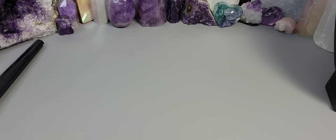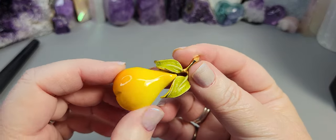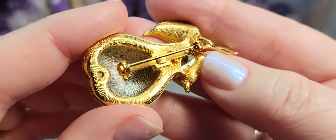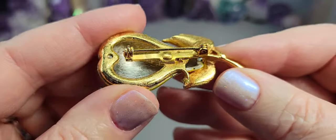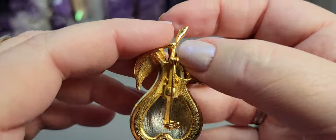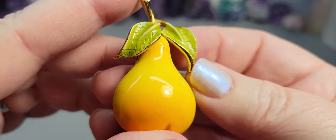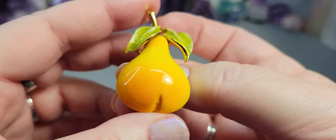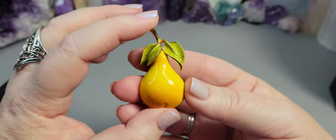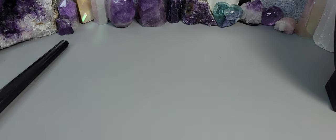Next up I have a sweet little enamel pear brooch — I love little fruit brooches, especially when they're done so well. It's a nice, heavy-duty brooch, a little bit older, with a visible pin extension. No signature on it. The enamelling is really beautiful and well done. This little pear is two inches and it's $12.